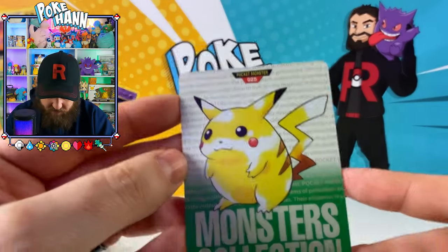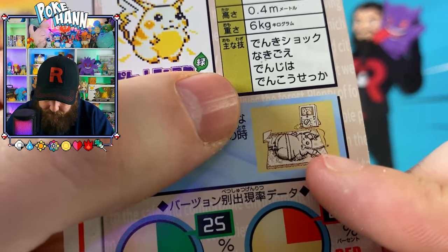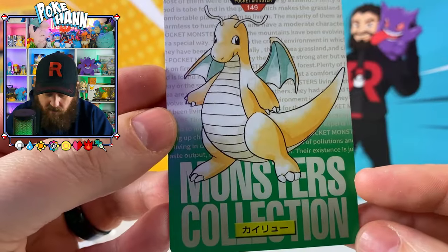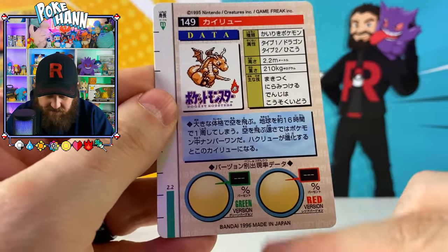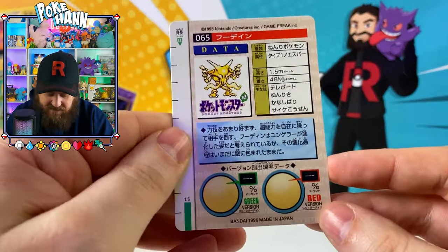We've got ourselves the fat Pikachu - look at that, it's fantastic. From Pocket Monsters, the old school. What is going on there? It looks like the other is on a chopping block - like they're about to eat him. We've got ourselves Dragonite there, number 149. These are pretty cool. It's like the little Pokédex database at the back there with a little sprite showing the moves they have and the stats they have.